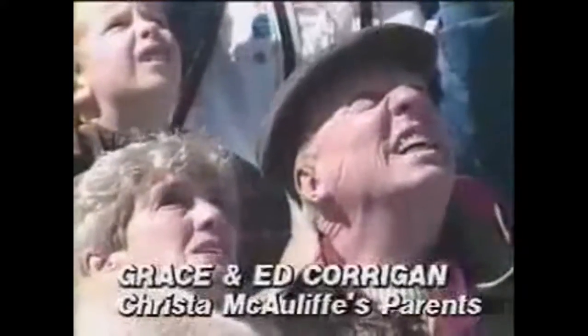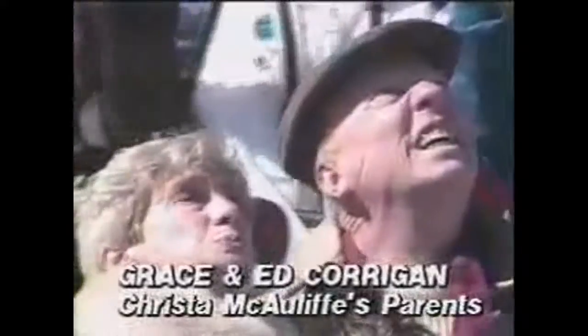Here's a video of the tragedy. Mission Control communicated: "Challenger, go with throttle up."